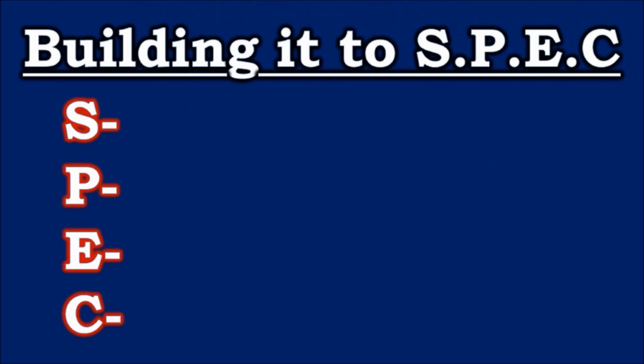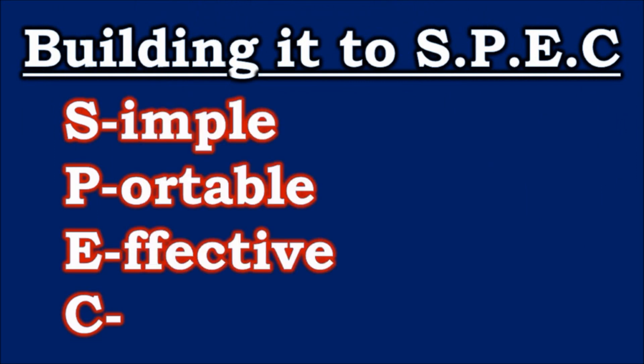Building it to spec, making it simple, portable, effective, and cheap.